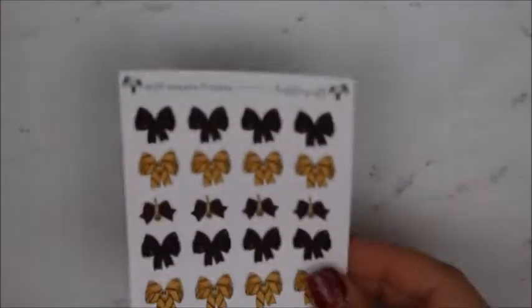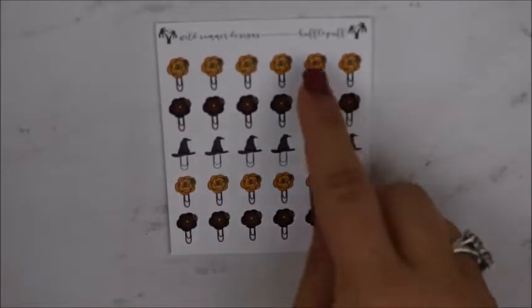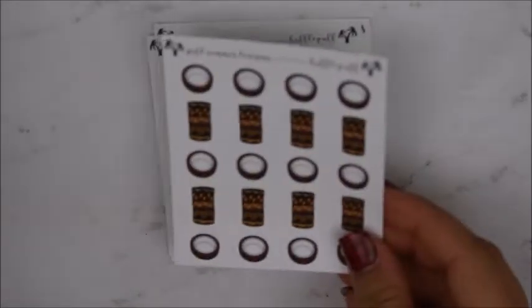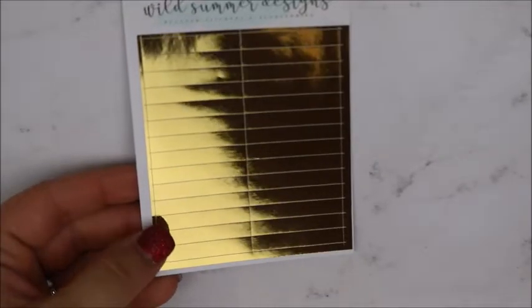You get this sticker sheet with all of the bows, you get this sticker sheet with clips, this one with the drinks, this one with washi. And then you get headers — foiled headers to match your house. Since my house color is gold, I got these gold foiled headers. That was everything that was in the pockets.